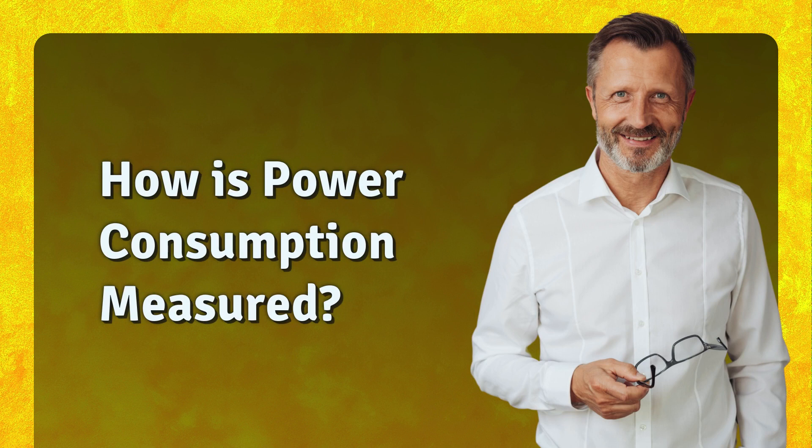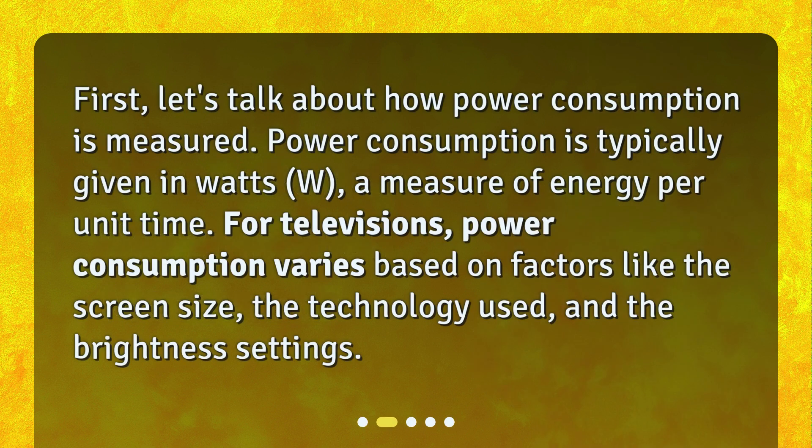How is power consumption measured? Power consumption is typically given in watts (W), a measure of energy per unit time. For televisions, power consumption varies based on factors like the screen size, the technology used, and the brightness settings.